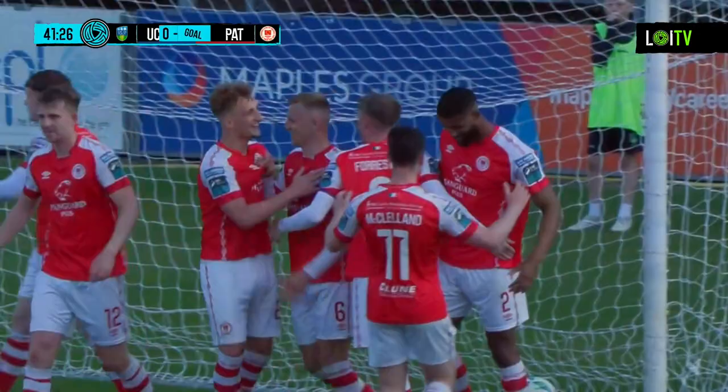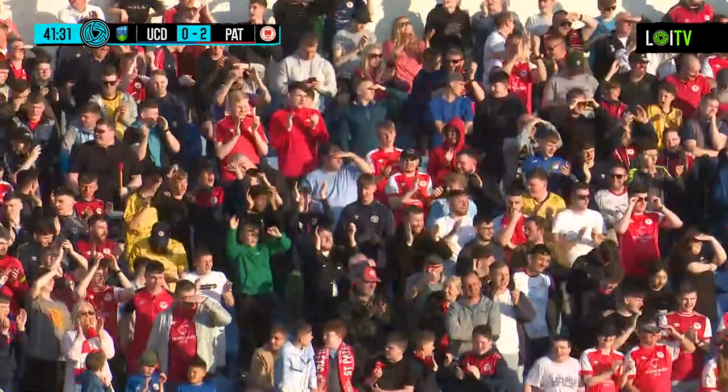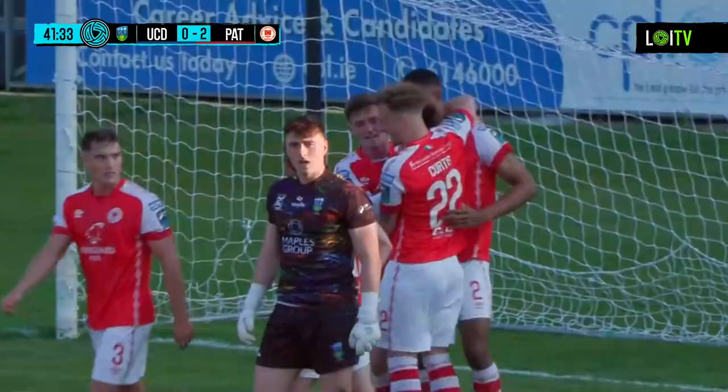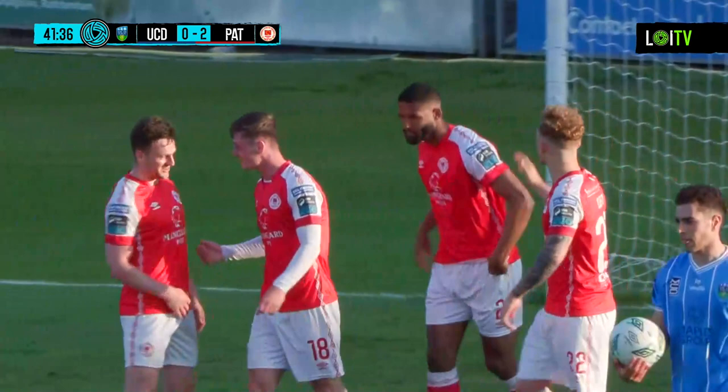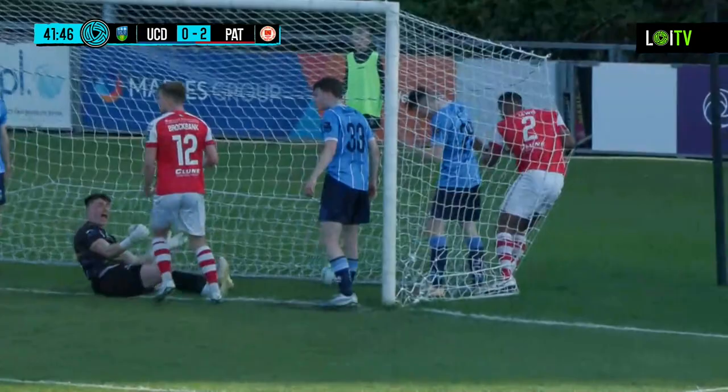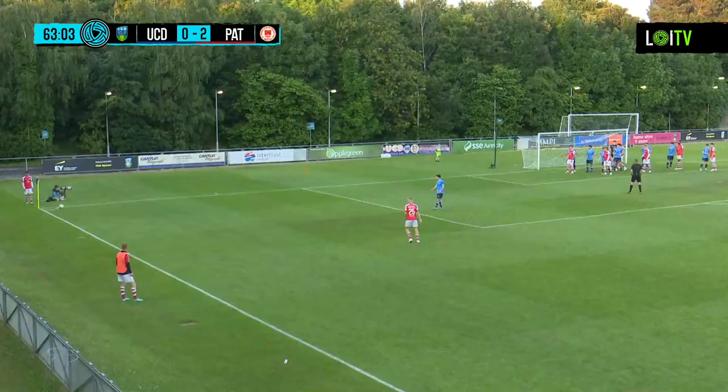It looks like substitute Noah Lewis has gotten credit for that goal. Lurkan Healy is suggesting he was fouled, but it does not look like anything is coming of that from UCD's perspective. Pats have doubled their lead in the 42nd minute of this League of Ireland clash at the Bowl — same formula as the opening goal. McCormick's corner in at the back post, and it was Lewis who headed it in, getting in behind Jake Doyle to put the ball into the back of the net. The ball may well have already been in when Lewis got the final touch, but he gets the credit.